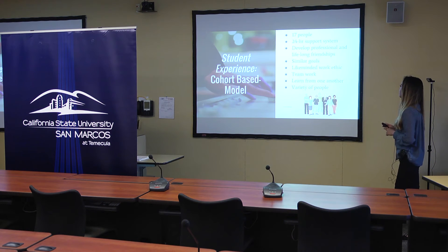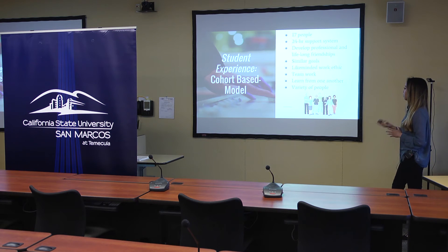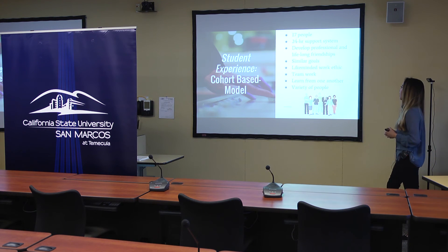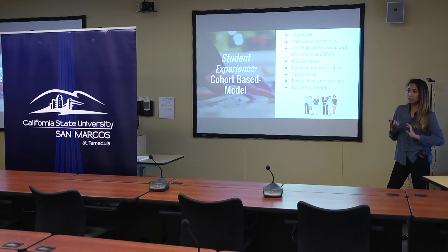One thing I really liked about this program is the cohort-based model. In my cohort there are 17 people, so it's a very small, intimate type of setting. With that, I always had a 24-hour support system because it was the same people going through the same exams, writing the same papers, studying the same things. So anytime I needed help, I was able to reach out to them.